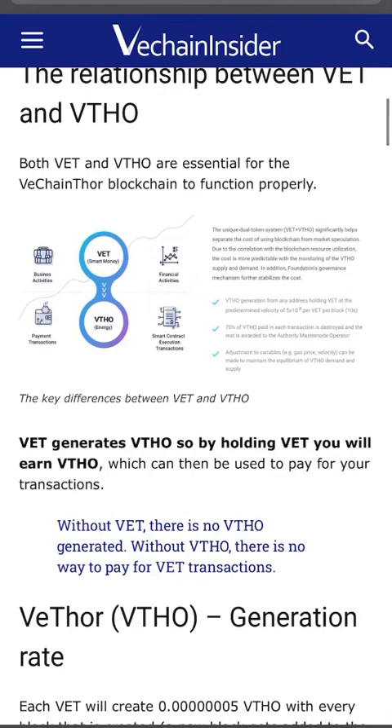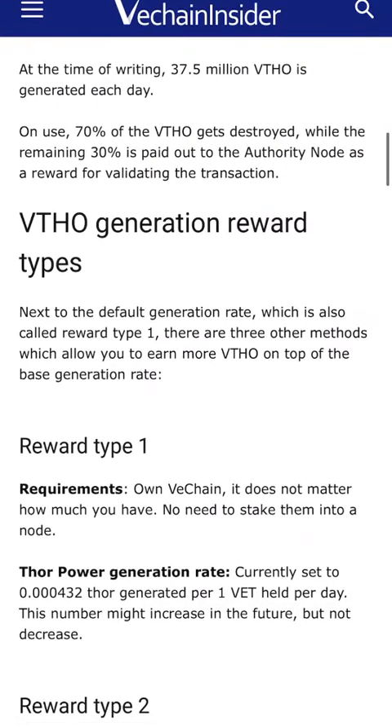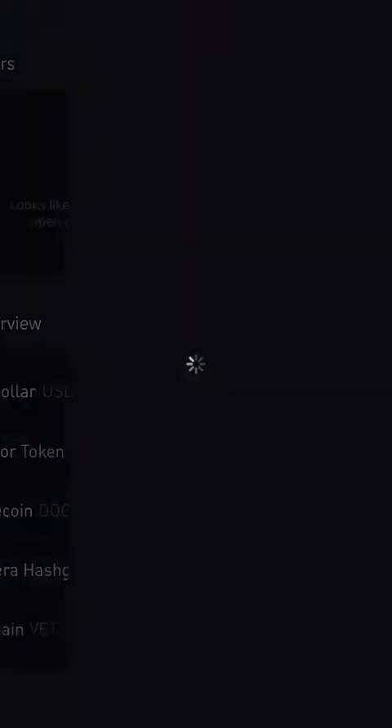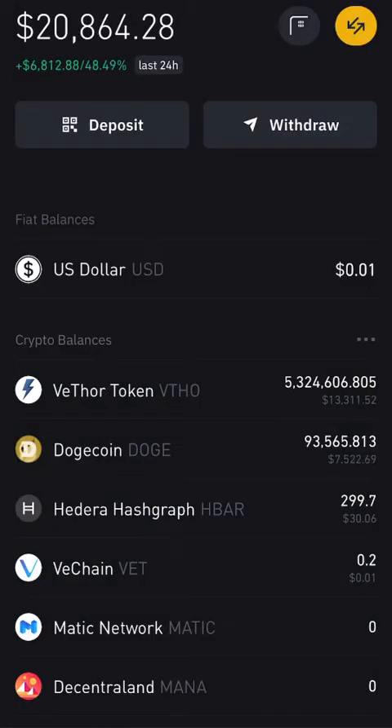I'm going to go to Binance to show you. I've got about 5 million VTHO — I told you guys about this about a month ago. Right now sitting at about 8,000 total, but this is a combination of my Dogecoin and VTHO token.